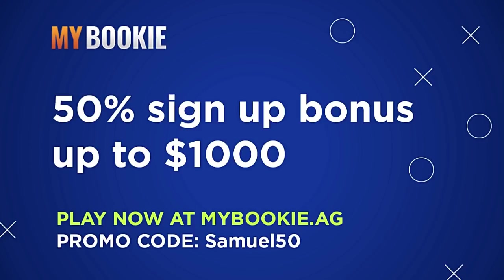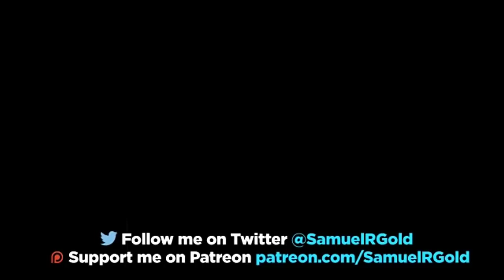Another thing I'm debating is the length of the videos in the draft series. I get about 100 prospect video requests every year and I'm considering making them shorter — around four or five minutes each — so we can cover more players. If you prefer the longer format that's fine too, but we just won't be able to cover as many players. I'll open that question to my Patreon subscribers as well. Thank you so much for your support — you can also find me on Twitter at SamuelRGold.